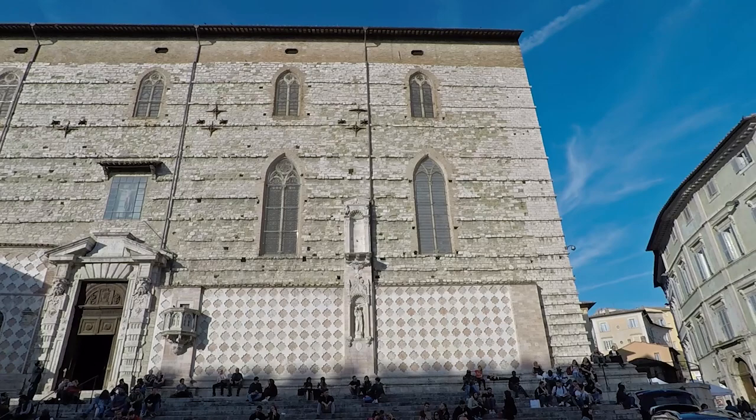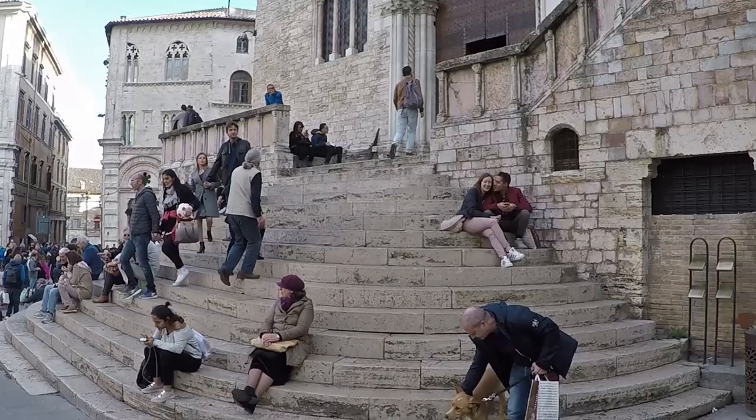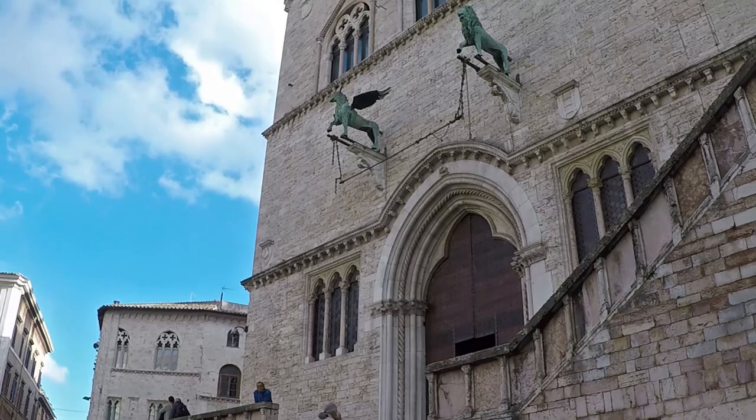A tour of Perugia must begin here. We are in 4th of November square, the heart of the old town. Here you find the main attractions of the city: the cathedral behind me dedicated to Saint Lawrence, one of the saint patrons of the city; the majestic Palazzo dei Priori; Vannucci street, named after Pietro Vannucci, better known as Perugino; and the Fontana Maggiore, a medieval fountain and symbol of the city.